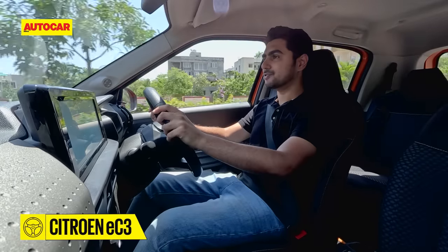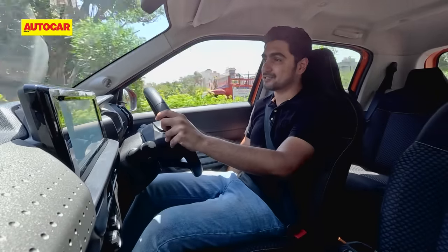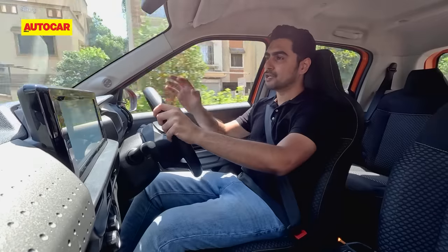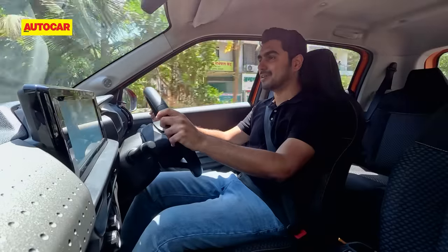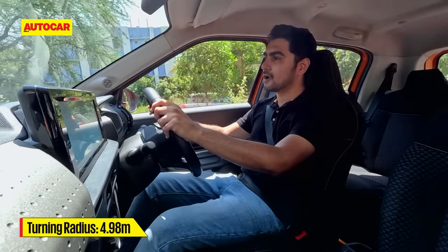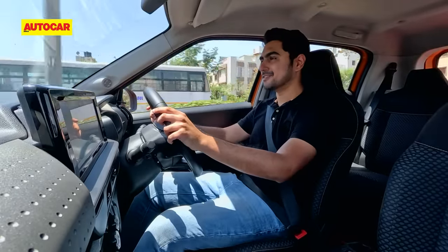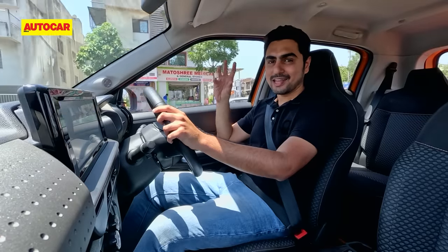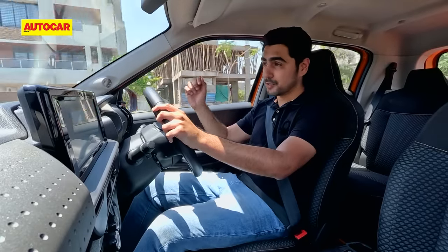First impressions while driving the Citroen EC3 — you're seated in a very SUV-like raised driving position. My seat is actually in its lowest position and I still have a clear view of the road ahead; I can see the bonnet and it's very easy to judge the edges of this car. The steering is nice and light and with a turning radius of less than five meters, it makes parking and maneuvering a breeze. But when you look down at the instrument cluster, this monochromatic display looks like the Nokia 1100 from the early 2000s.